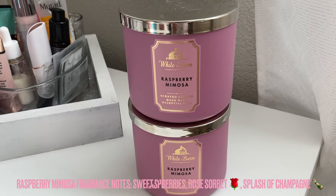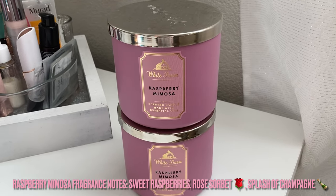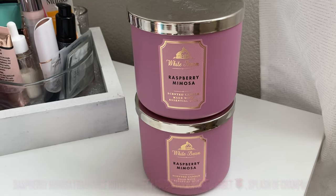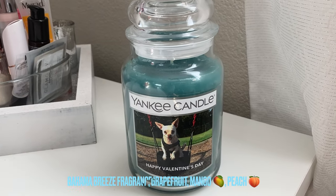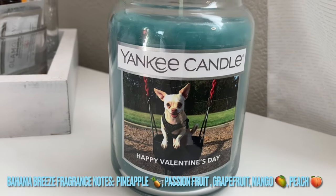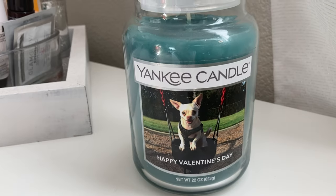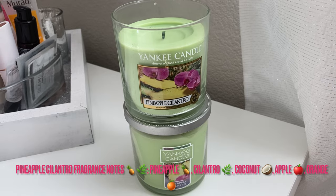I have two of the Raspberry Mimosa candles — one from Candle Day and one from the semi-annual sale. I haven't burnt either yet, but I think it will smell really nice and fruity, kind of like champagne with a fizzy scent. I'm excited to see how it burns. I also have a very special collector's item — just kidding — my husband got it for me when we were dating, for Valentine's Day. It's a Yankee Candle with a picture of our dog Marshmallow on it. Yankee Candle offers customized candles where you can add a picture and text. I haven't burnt it and I don't plan to — it's just really cute and thoughtful.